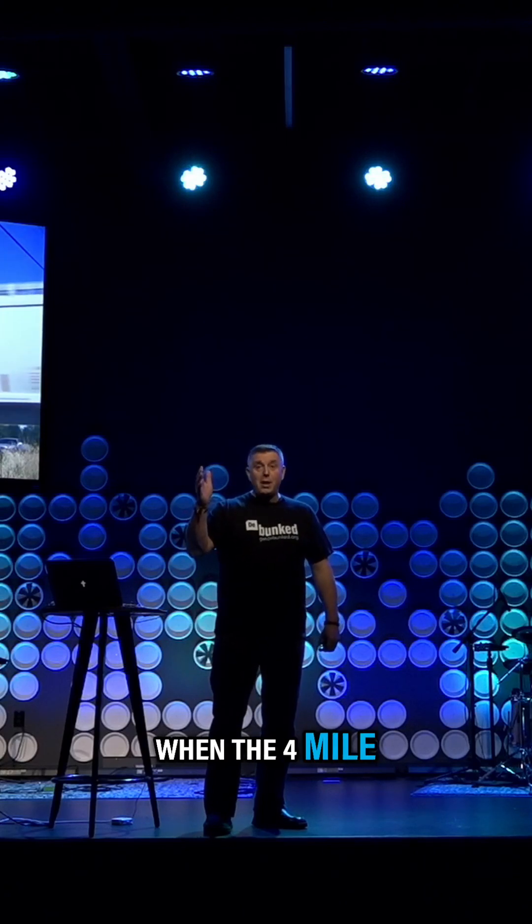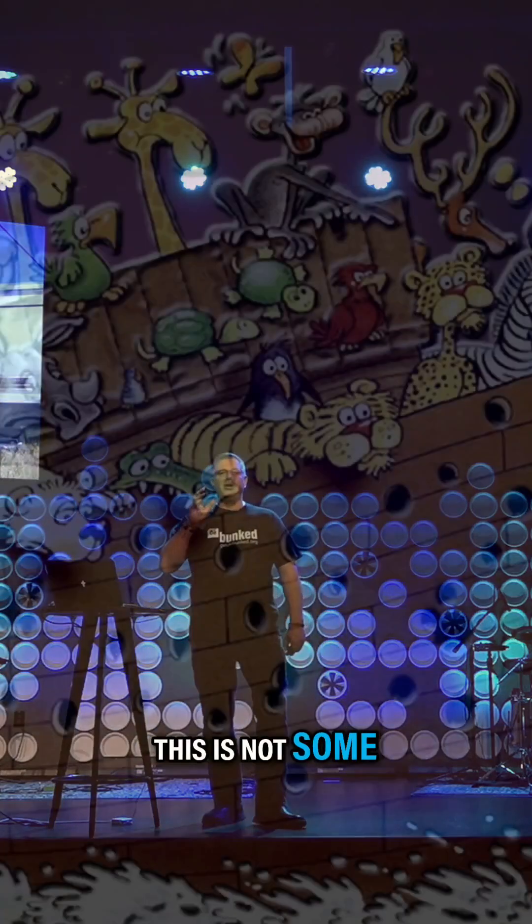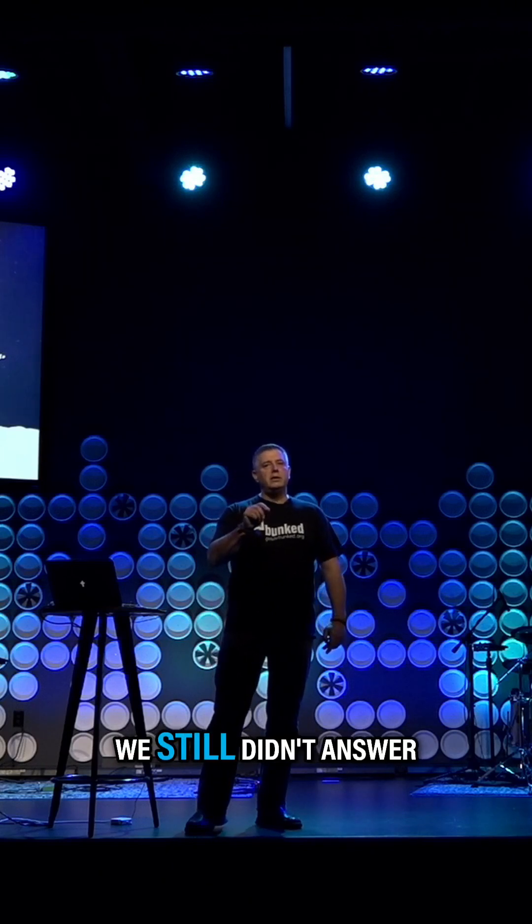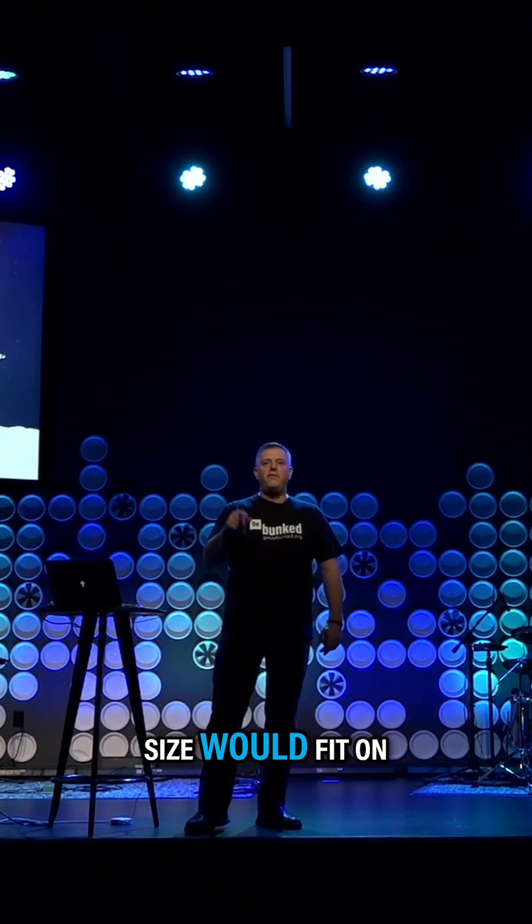Do you want to be on the other side of the track when four miles of train is coming? This is not some rinky-dinky boat with giraffe heads poking up out of the chimney. This is a huge vessel. It has plenty of room. But we still didn't answer: how many animals that size would fit on a boat that size?